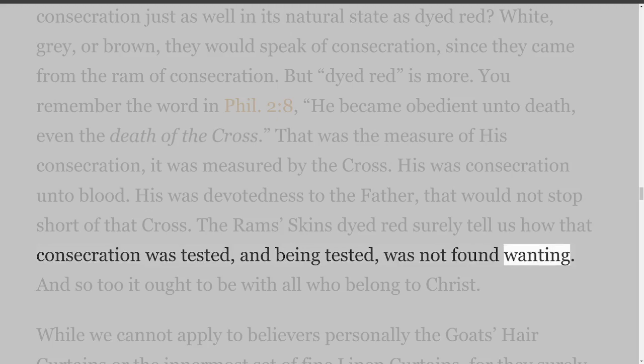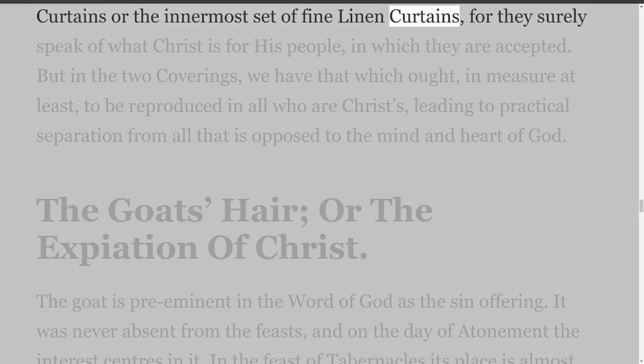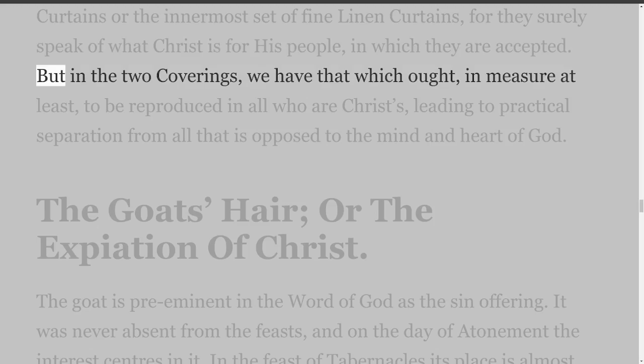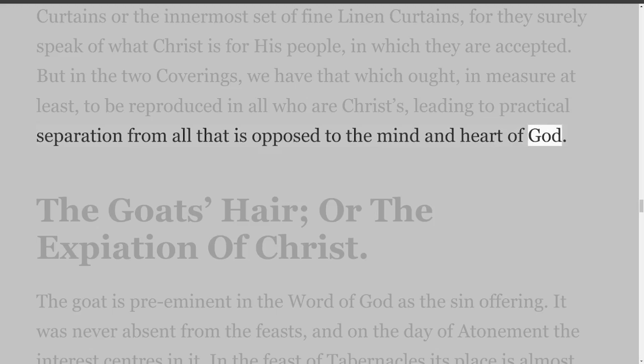And so too it ought to be with all who belong to Christ. While we cannot apply to believers personally the goat's hair curtains or the innermost set of fine linen curtains — for they surely speak of what Christ is for His people, in which they are accepted — but in the two coverings, we have that which ought, in measure at least, to be reproduced in all who are Christ's, leading to practical separation from all that is opposed to the mind and heart of God. The goat's hair, or the expiation of Christ.